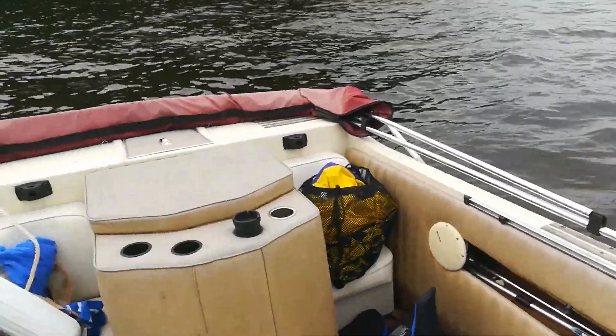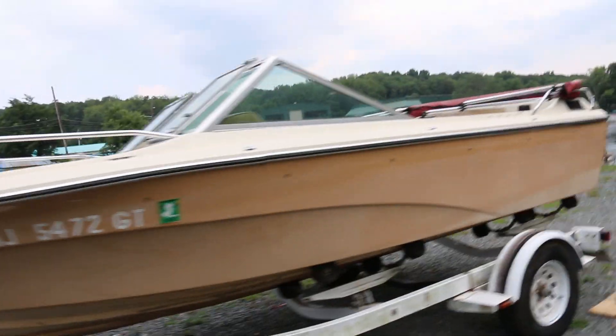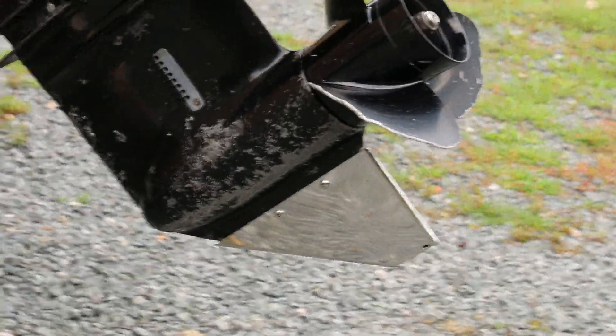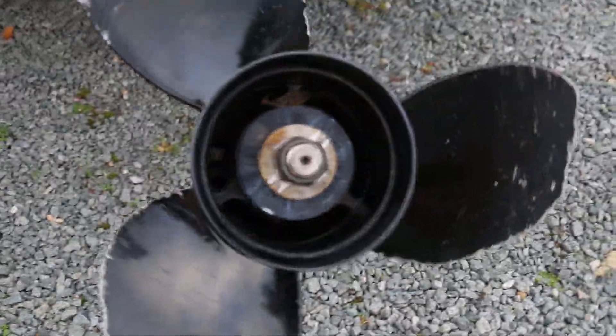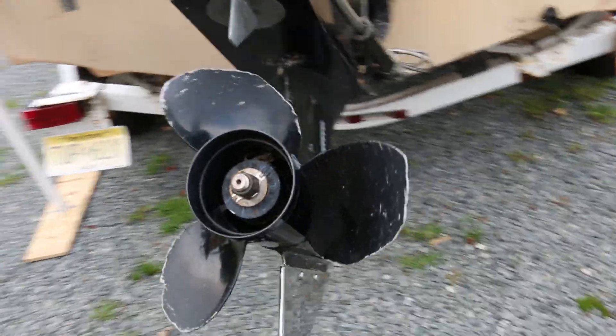We're finally out in the boat. The boat's been in the water many times this year. It starts up great, runs and drives real nice. Recently I just added a brand new skeg guard onto the skeg here. The propeller has a couple little chips, but it hasn't really affected the performance whatsoever. This thing still absolutely rips.